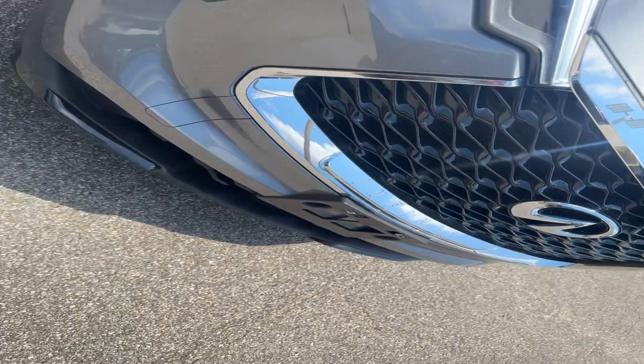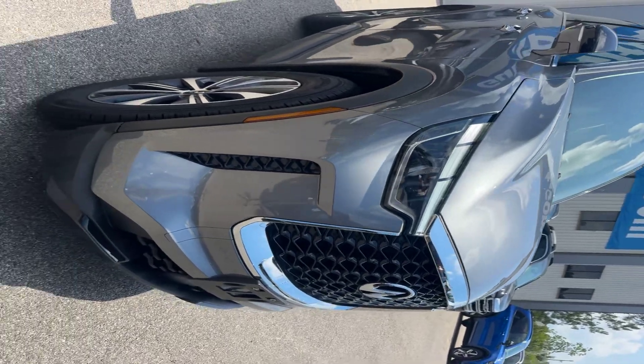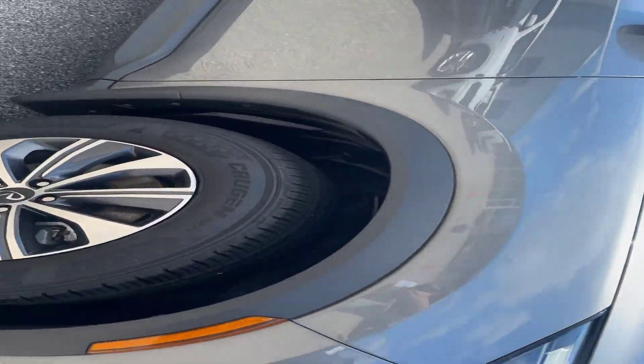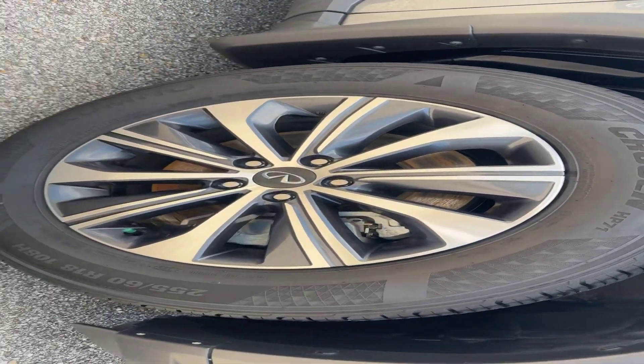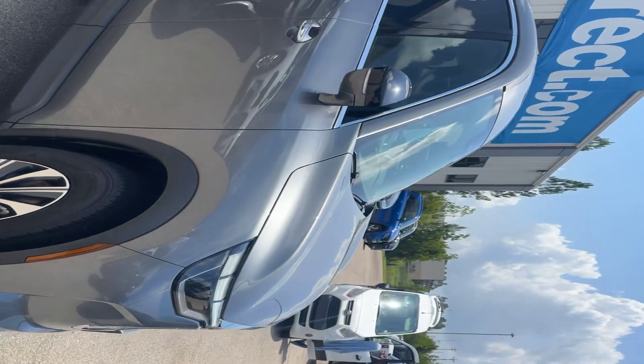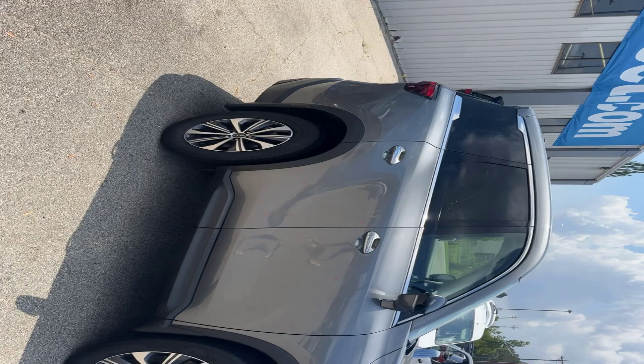In the front, we do have the black and chrome grille. Nice headlights here in the front. It does have the alloy wheels — these are 18-inch wheels. Tires are all still in great shape. The Infiniti has under 20,000 miles and is still under factory warranty through Infiniti.